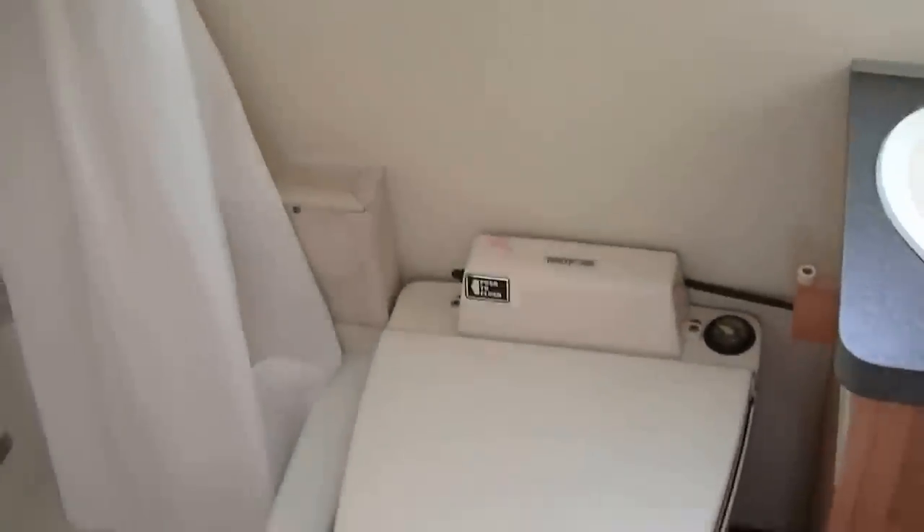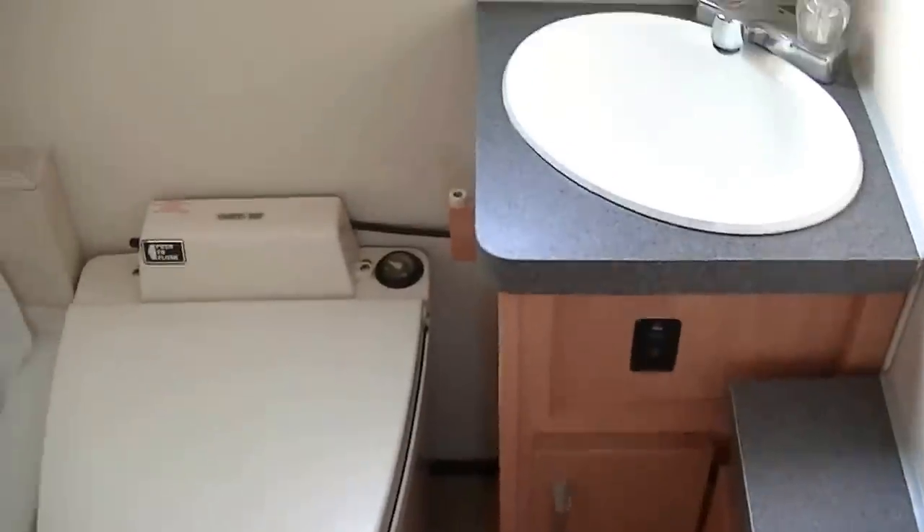Full bathroom — so you don't have to worry about sneaking down to the bathroom in the middle of the night. It's all right there. Don't have to worry about clean showers in the campground.